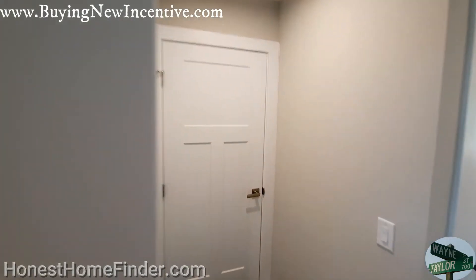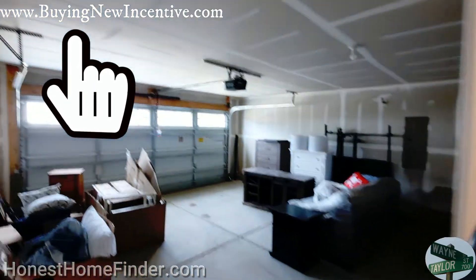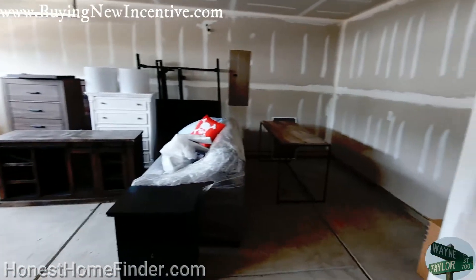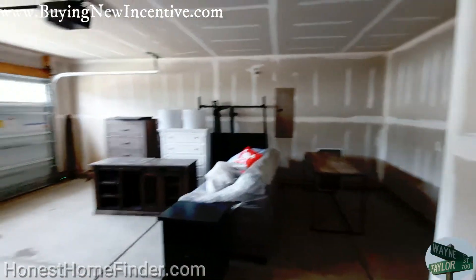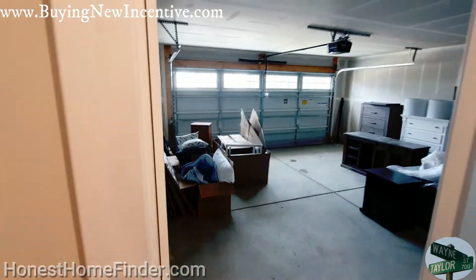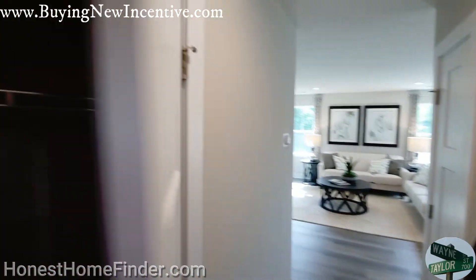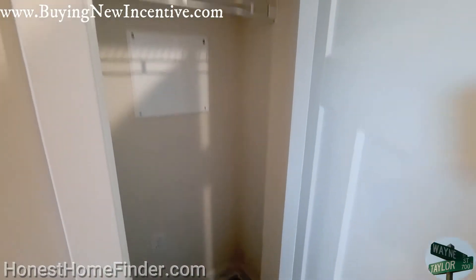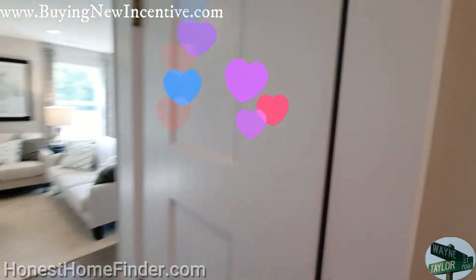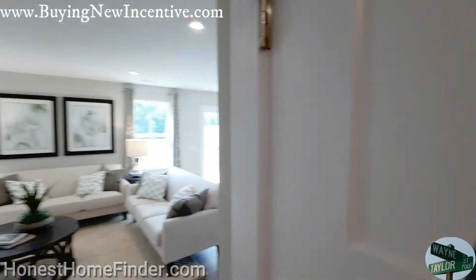That door directly in front of us is just going to be the furnace — don't worry about that. Two-car garage. It's going to wrap around a little bit. A little place to store your garbage, your stuff. A little workbench. On the left, closet — probably going to be your utility closet. Usually when they have that panel, that's where they put a lot of your electronics, whether it's going to be a security system.